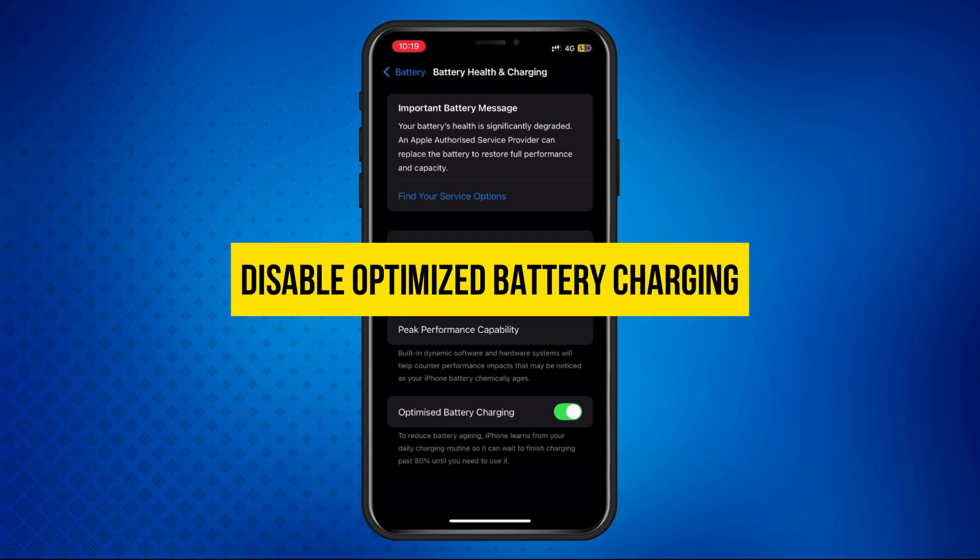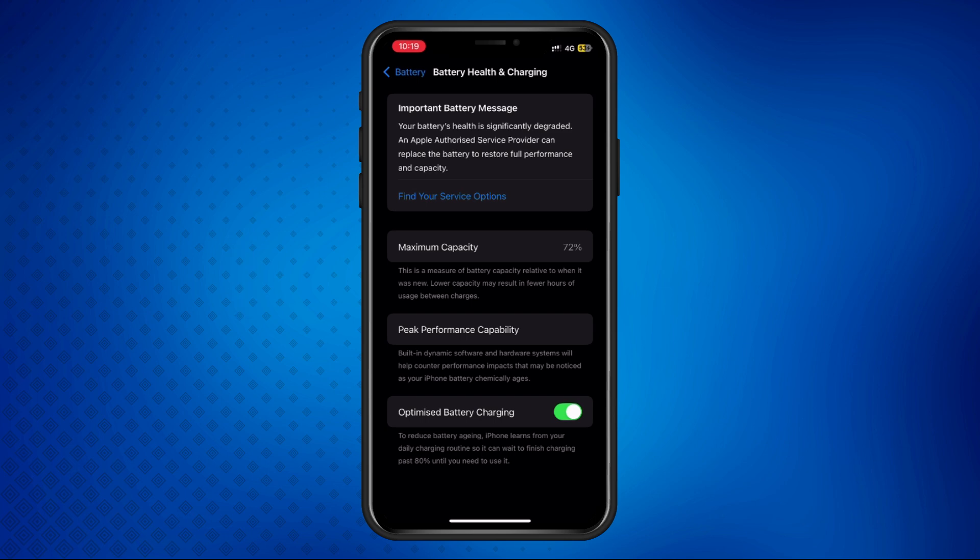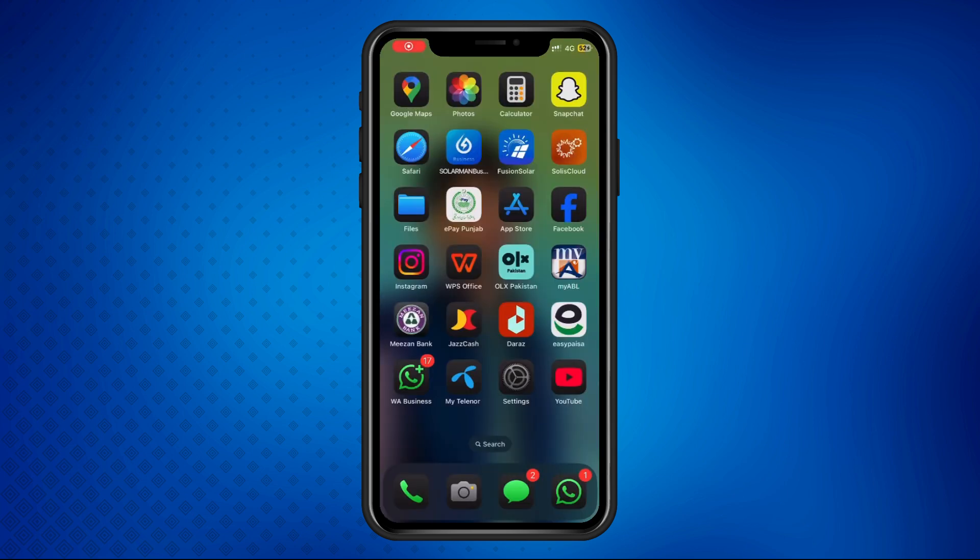Solution two: disable optimized battery charging. If you can't replace the battery immediately, try turning off optimized battery charging as a temporary fix. Here's how.